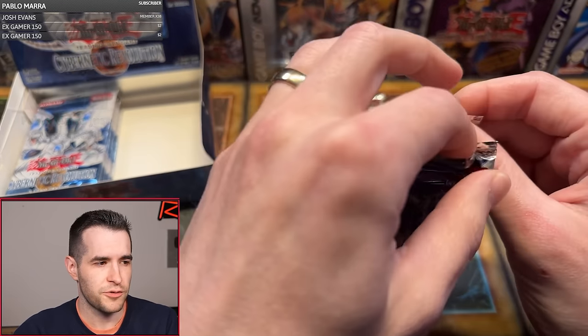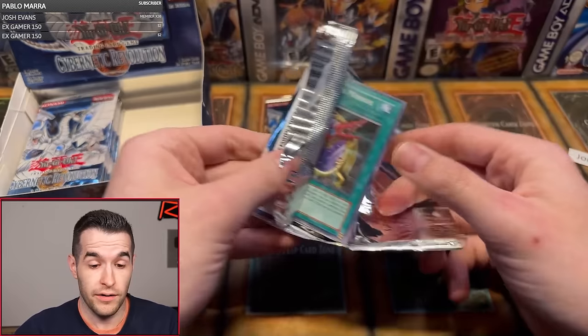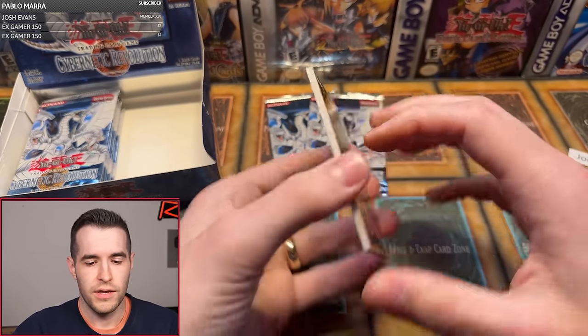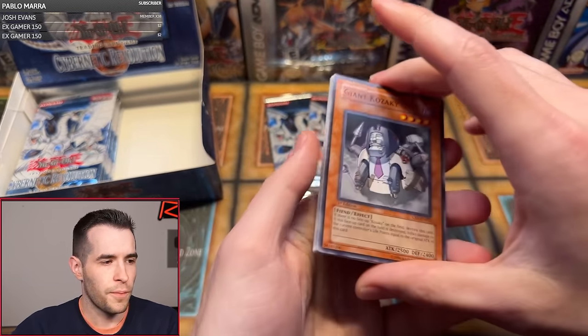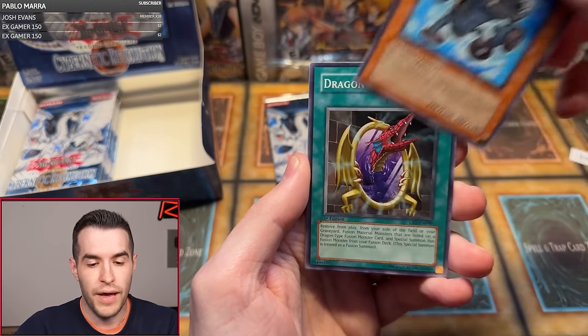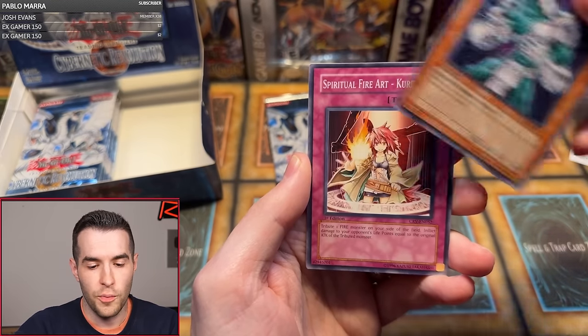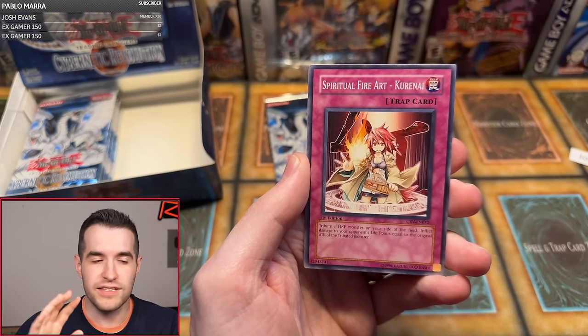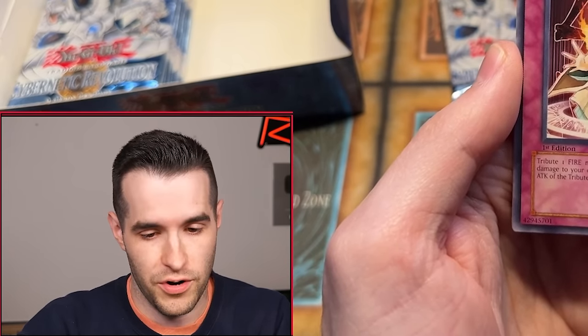You know what would be cool — Error Box. Box breaks get shipped within the next couple days, so you should have a tracking number by now. Giant Kazaki, Steam Gyroid, Soitsu, Patroid, Dragon's Mirror, Mechanical Hound, Cybernetic Cyclopean, Spiritual Fire Art. What would be crazy is if we have an error box with no other foils — just ultis. That'd be crazy. We haven't pulled anything but ultis so far.